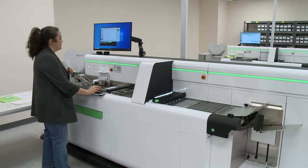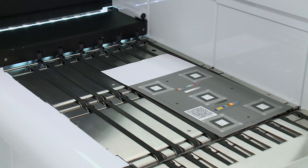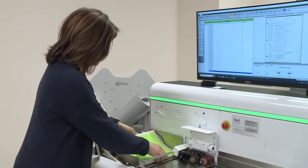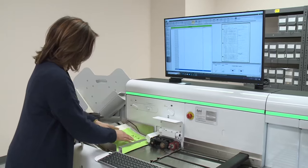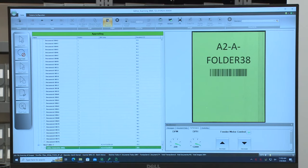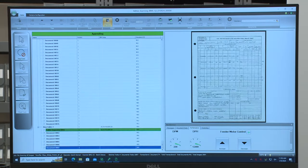These are our three new IBML high-speed conveyor belt scanners. They are a very significant purchase for us here and they will allow us to greatly increase our digitization. They can produce up to 250 images per minute. We're very excited to get these into full production over the next couple of months, and I know our staff are looking forward to working with them.